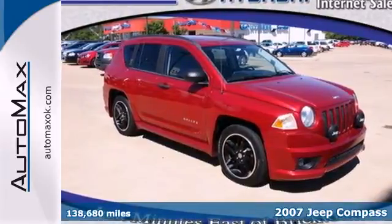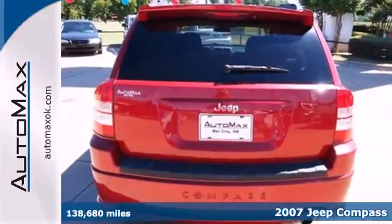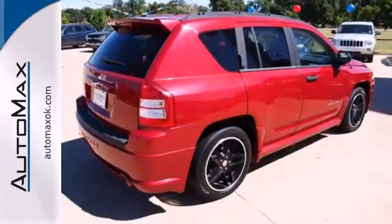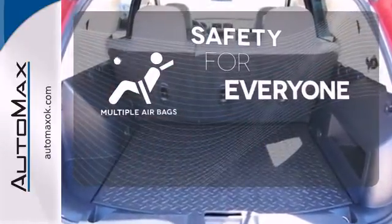Here's a 2007 Jeep Compass. Child safety locks, a lift gate rear door, roof rack, and front and rear head airbags are all standard in this value-packed Compass. Multiple airbags provide safety for everyone in those worst case scenarios.